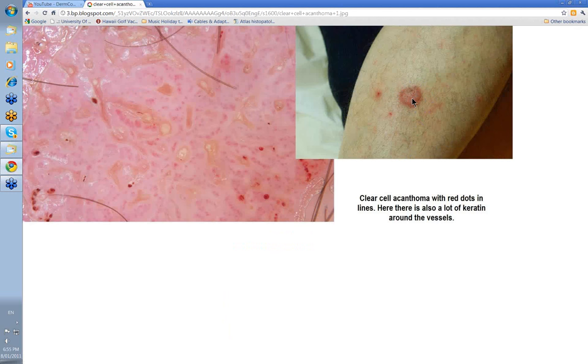There's a lesion on the lower leg — pink to red. This one's slightly roughened on the surface, I think because of these little bits of follicular plugging here. But look at these dot vessels. Look at the lines, the red lines and dots.